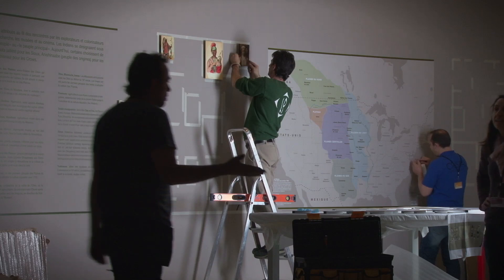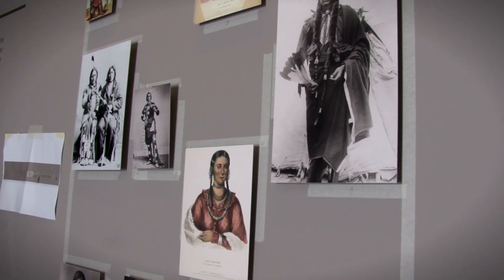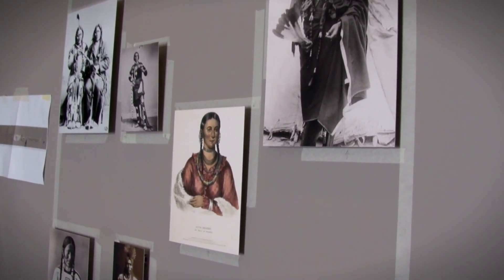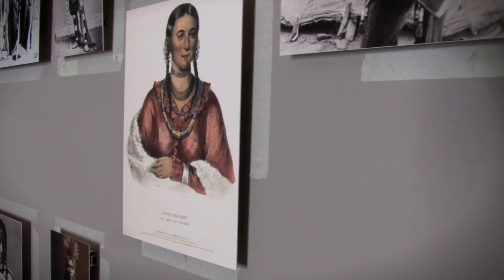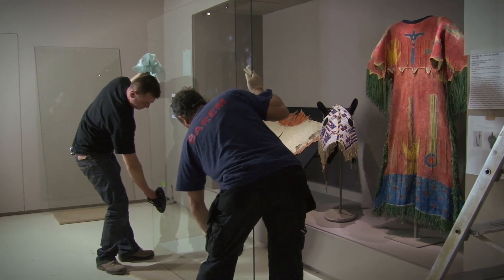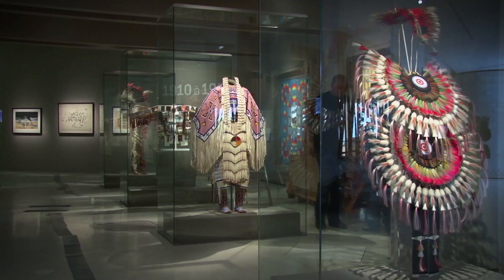This coat was made by a Métis woman, probably around 1840. The Métis were a mixed blood culture, usually of French-Canadian trappers who were married to Native American women. They were known for creating certain forms of clothing that often had European influence — coats such as this, trousers, half leggings, gauntlets.